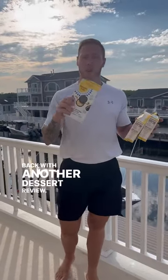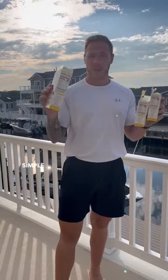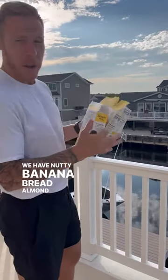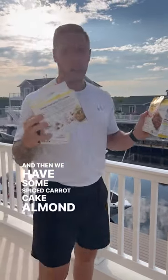Back with another dessert review. We have three Simple Mills options today — all great ingredients, Simple Mills killing it. We have nut butter stuffed sandwich cookies, nutty banana bread almond flour bars, and spiced carrot cake almond flour bars. I'm gonna try all three and rank them one through three. Let's do it.